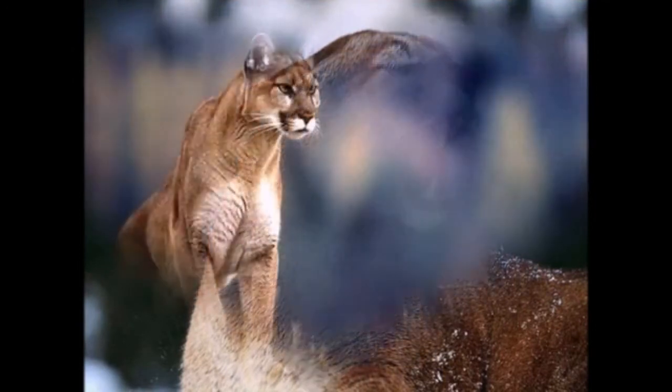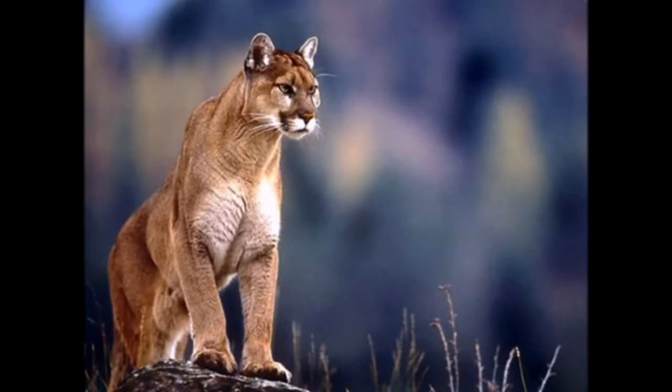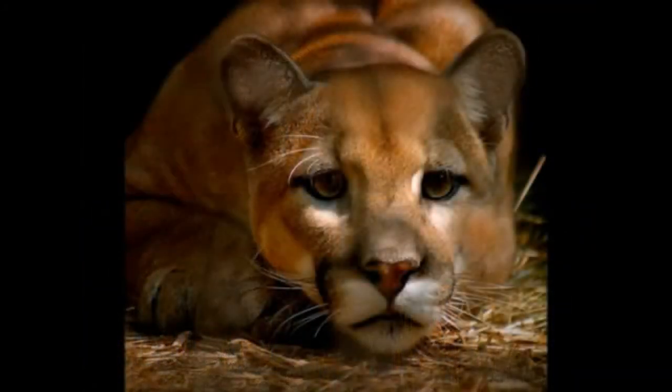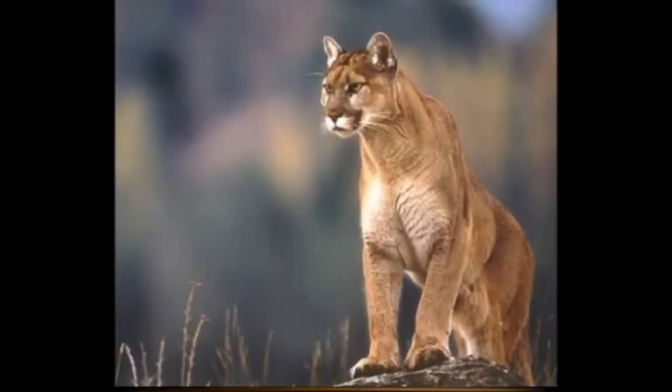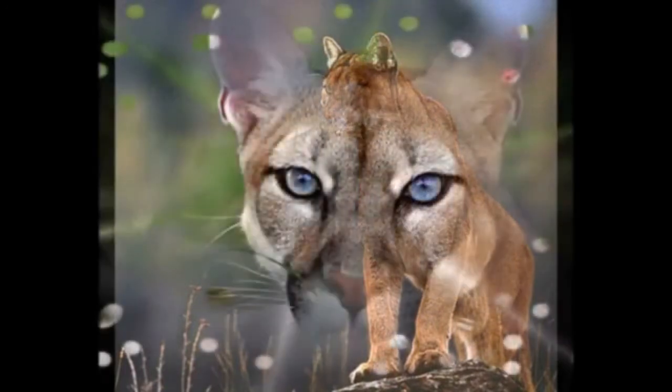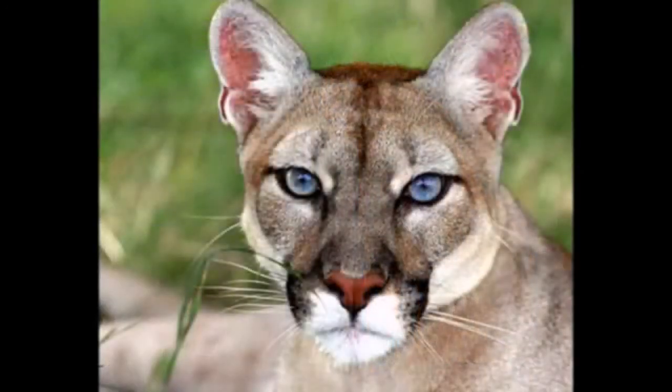The mountain lion has 30 teeth, which are strong enough and adapted to tear tissue and break bones. It uses its claws to grasp and hold its prey. Cougars are capable of leaping up to 6 meters long and up to 2.5 meters high, and running short distances at speeds of up to 60 kilometers per hour.